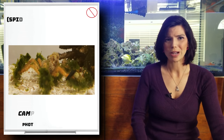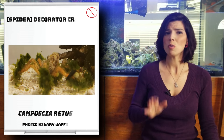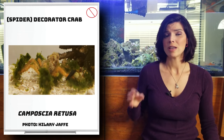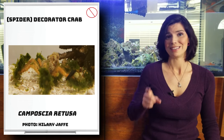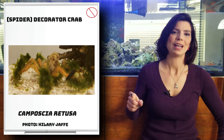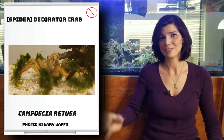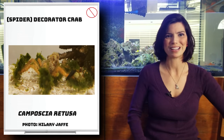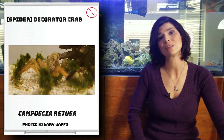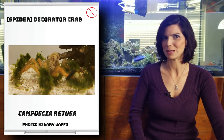Next up is the decorator crab. There are a couple of different types available, but the ones in particular are brown and almost fuzzy looking — and they're not reef safe. From experience, the first time I had one, it went through and decided all of my zoas were beautiful, took clippings of them, and put them on its body. They get that name because they like to decorate their bodies to help them camouflage. So if you've got a reef tank with gorgeous corals, I wouldn't recommend these.